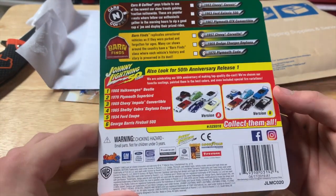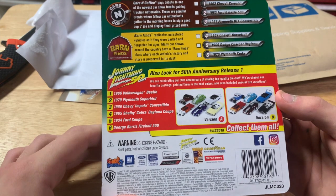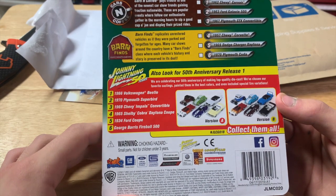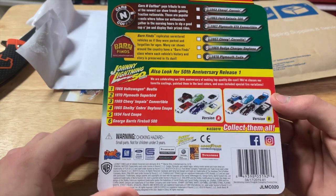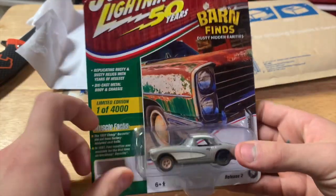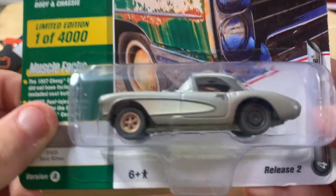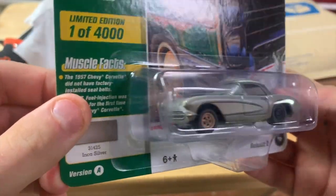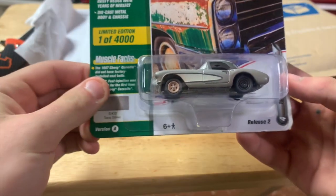It looks like there are a lot of other types of barn finds too — there's a '69 Dodge Charger Daytona and a '70 Plymouth Cuda. Those would be pretty sweet to find, but I bet you can't find them — they're probably really expensive. But look at that, that is sweet. This will never be opened — I love this.